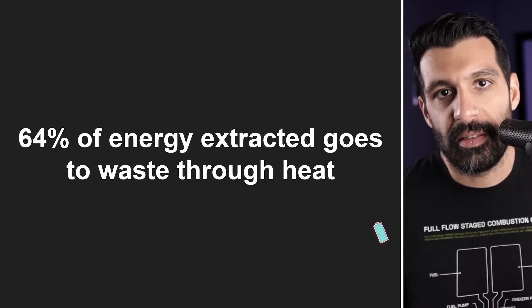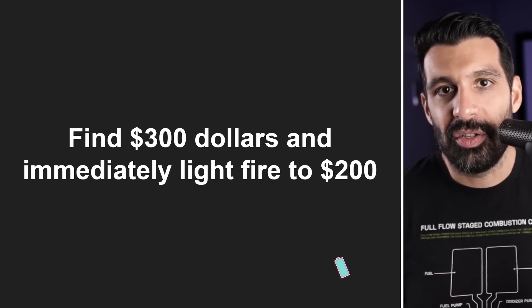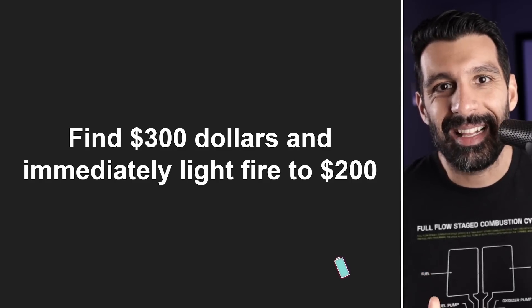64% of the energy we take out is wasted through heat. A very easy analogy here: say you find $300 on the ground and you immediately light fire to $200 of it. That's exactly what's happening with our current economy, our energy economy globally. Mind-blowing, right?